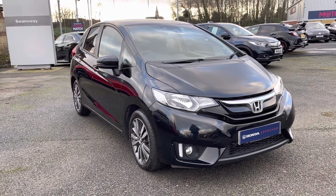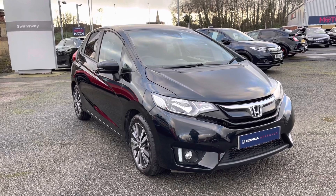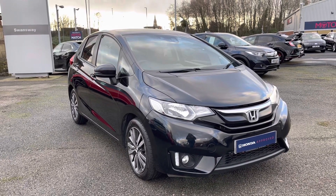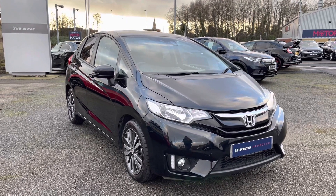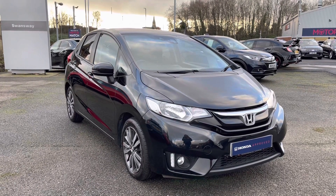Thank you for taking the time to watch this video tour. For any further information regarding this vehicle please give us a call at 01204 827 906. Don't forget to hit the subscribe button below to keep up to date with all our exclusive Honda videos.